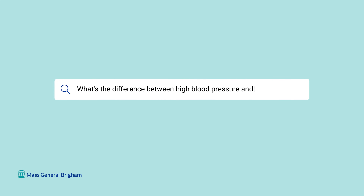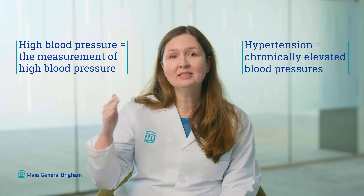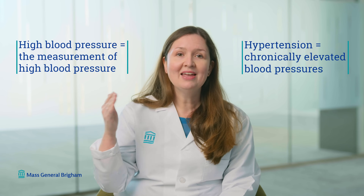What's the difference between high blood pressure and hypertension? They're very similar and related, but high blood pressure is the measurement of an elevated blood pressure in the body. Hypertension is the state of chronically elevated blood pressures, and that condition needs to be monitored and treated.